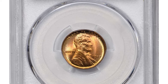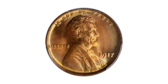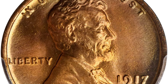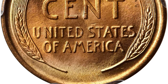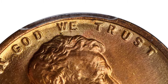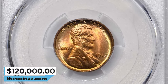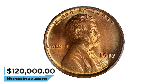1917 Lincoln Cent with Double Die Obverse. The 1917 Lincoln Cent DDO is a variety of the 1917 Lincoln Wheat Cent exhibiting a double die obverse, where certain design elements appear doubled or overlapping. The 1917 FS-101 is one of the most pronounced double die obverse varieties in the entire Lincoln Cent series, with sharp doubling to the digits in the date and the letters of the motto God We Trust. Writing in the 2009 Cherry Picker's Guide, Bill Fivas and J.T. Stanton describe it as arguably the most sought-after of the early Lincoln Cent varieties. This specimen was sold for $120,000 at Stack's Bowers' auction.